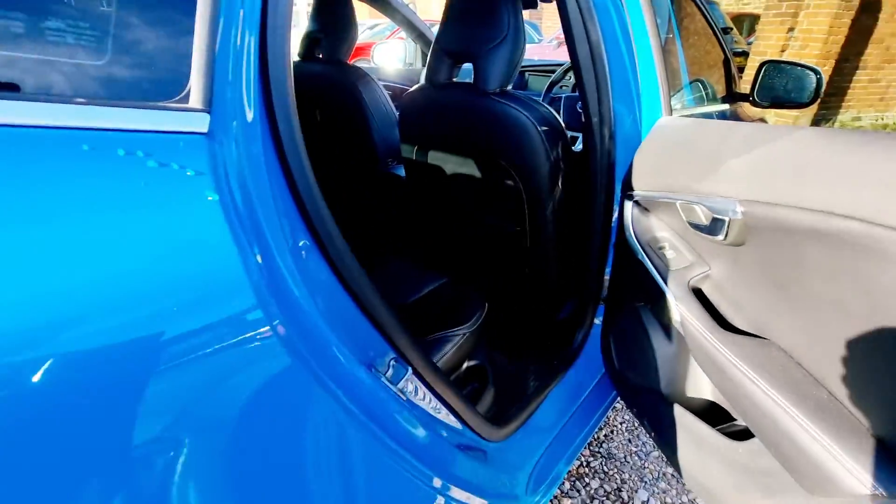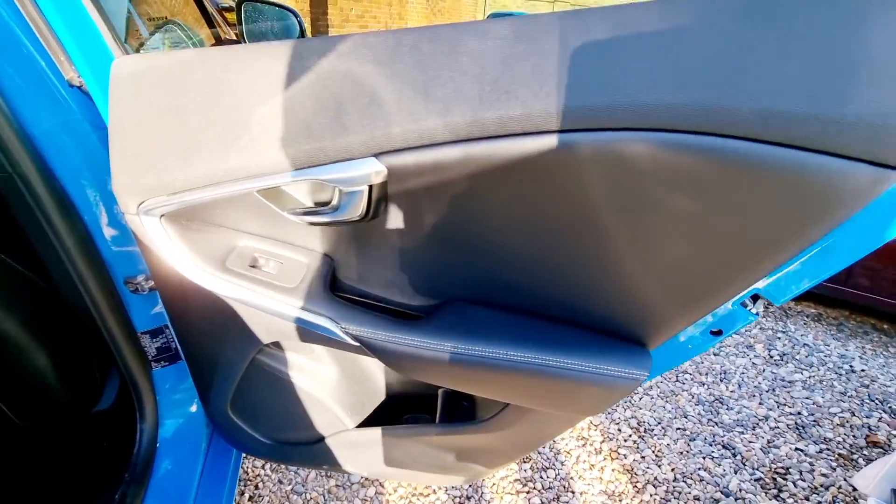This vehicle is in lovely condition inside and out, and will be fully prepared and valeted before collection.